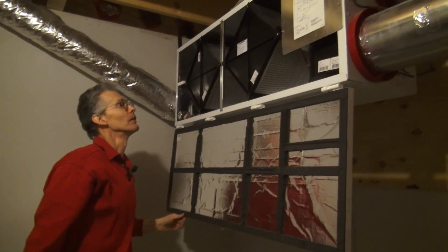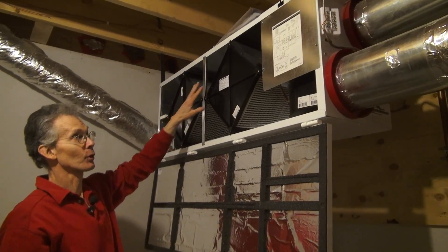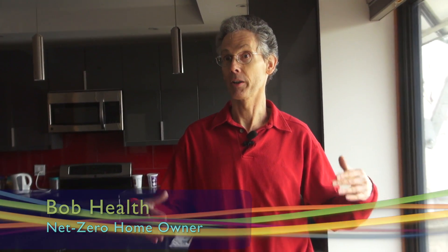They can get away with such simple systems for two big reasons: big south facing windows and a thermally massive concrete floor. We're collecting about 50% of the space heating for the house through the windows totally passively, but then of course that leaves the other 50%. And where does that come from?